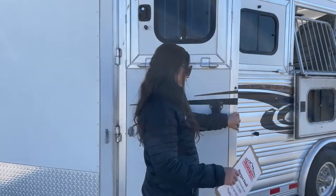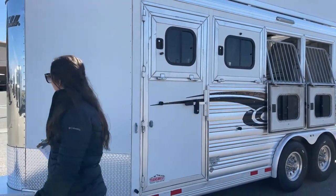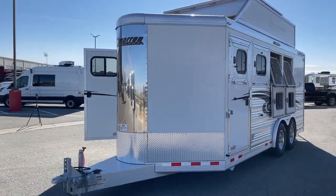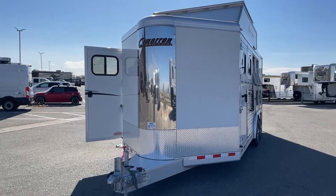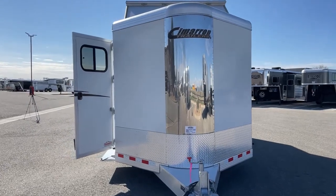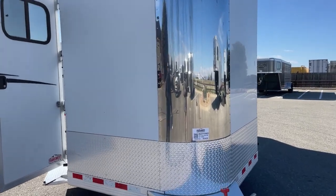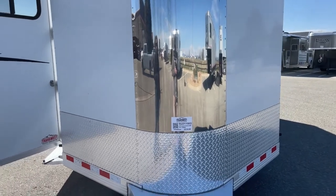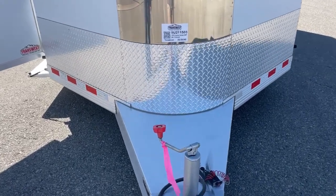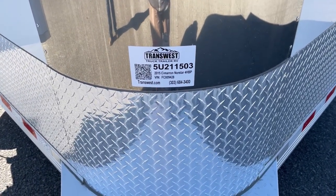The escape door has a latch that comes over and locks up. So again, this is a 2015 Cimarron North Star four-horse bumper pull. We're sitting at eight feet wide, 7'4" tall, 21 feet of floor length, and an empty weight of 5,700 pounds. Definitely double-check your tow ratings and make sure your vehicle can handle it before you hook on and go. The stock number on this one is 5U211503.